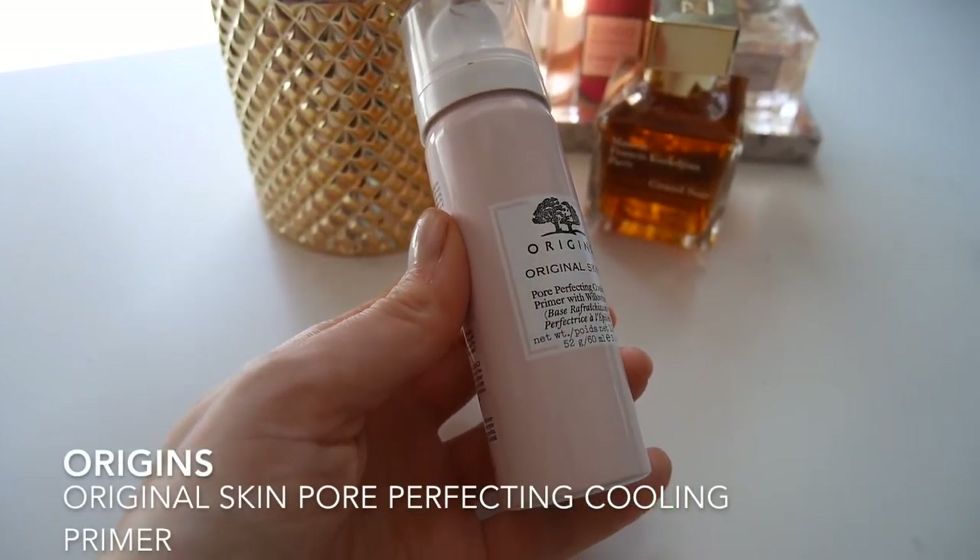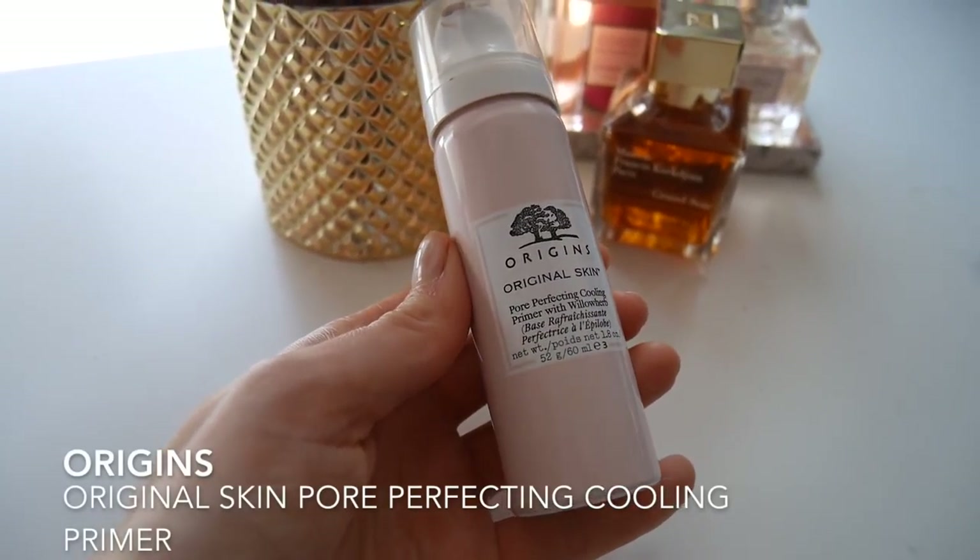I'm going to prime my face and this is the Origins Original Skin Pore Perfecting Cooling Primer. I really like this one. It smells very nice when applied and I quite like the theatre of it because it comes out like a foam and then it spreads out really nicely on your skin with a very cooling effect. Today is actually quite warm in the UK which is a very big surprise for us. I always have a good makeup day when I use this primer.